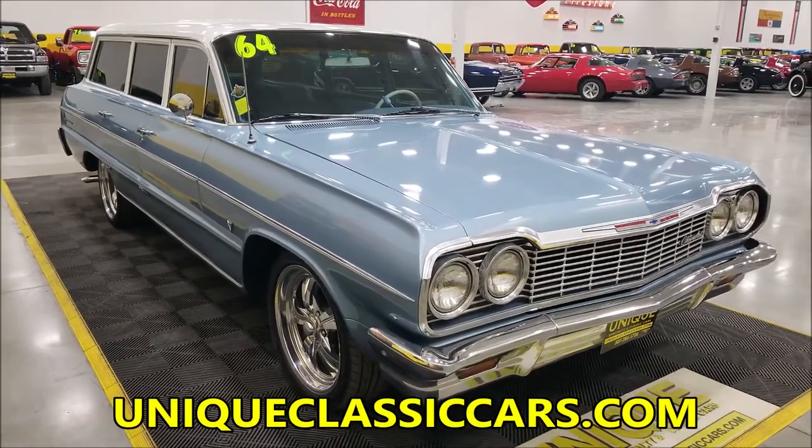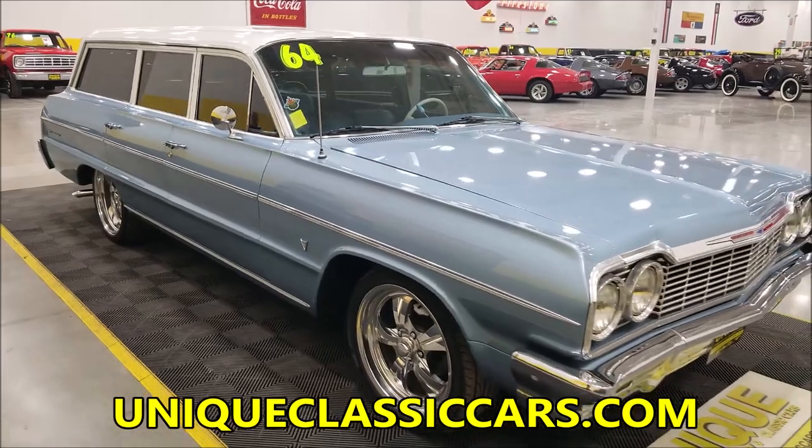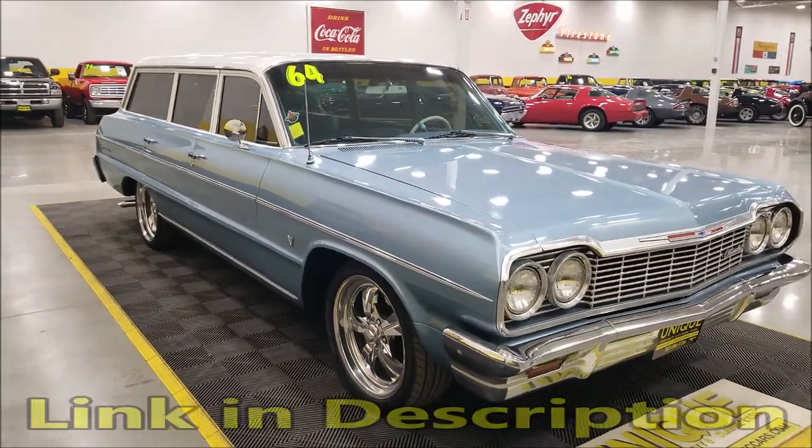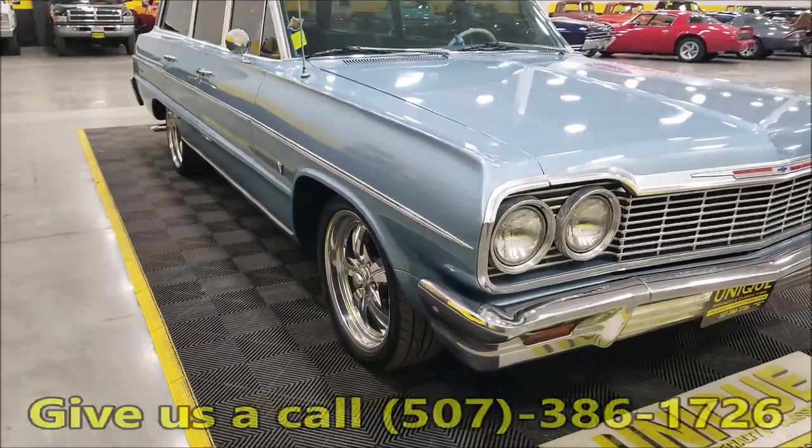If you want to see the still pictures so you can check out that engine bay, check out the still pictures at UniqueClassicCars.com — there's a link down below this video in the description, click on it and it'll take you right there. Of course you can also call us at 507-386-1726.